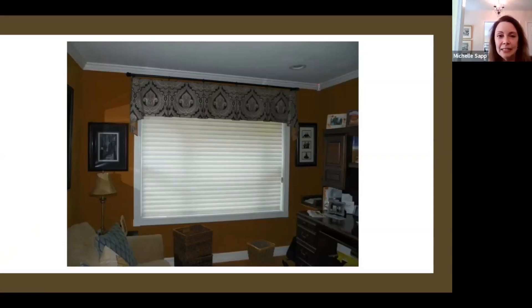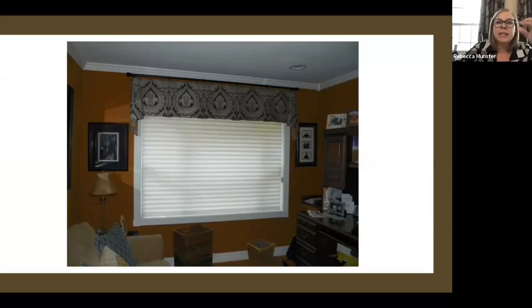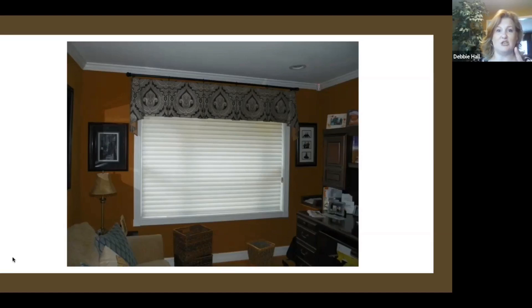This is a box pleat valance on a pole. We were trying to make something a little bit different for a female's office. She fell in love with the fabric — there was gold that pulled out the gold in the walls. We wanted to make it a little less stuffy than a board-mounted treatment. She loves it. How we attach them to the poles can be different — in this case you've got rings and they go in with pins. I have a client who did a similar thing because she really wanted to switch it out from winter colors to spring colors. If it were board-mounted, she'd be up there with a screwdriver, but this way she can just take them out of the rings and put her spring one in. It's a really good idea.